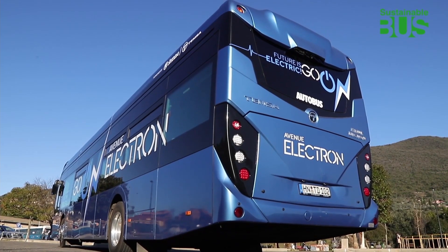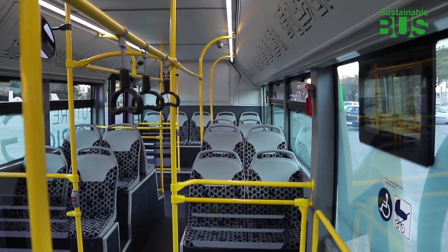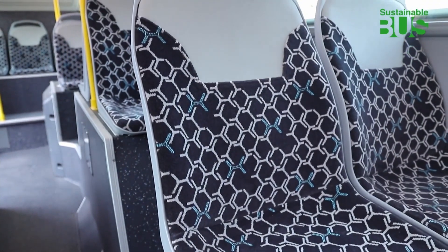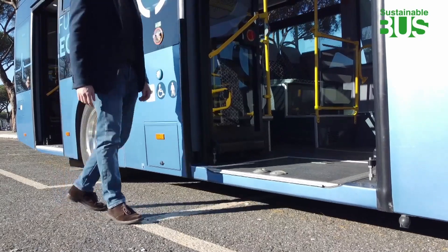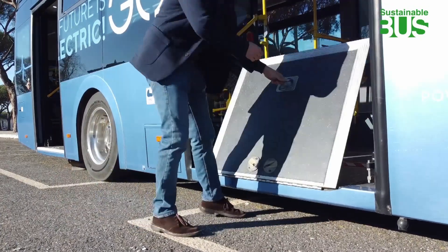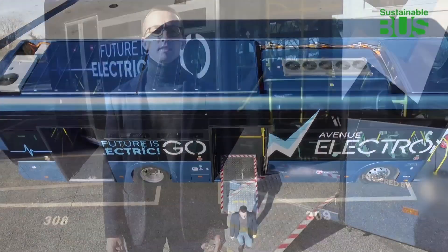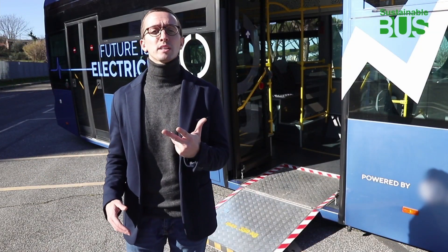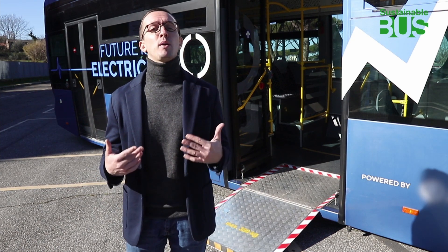Optional features include rear parking sensors and a video recording system. On-board access is via three double doors, and there is also a manual ramp to facilitate boarding for wheelchairs, for which there is a dedicated reserved space on board.